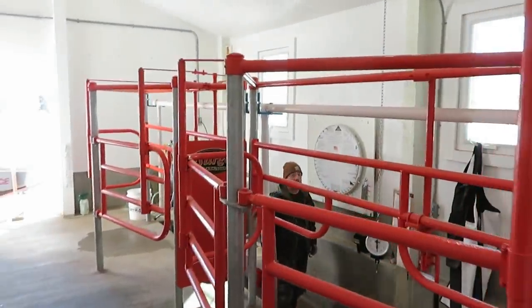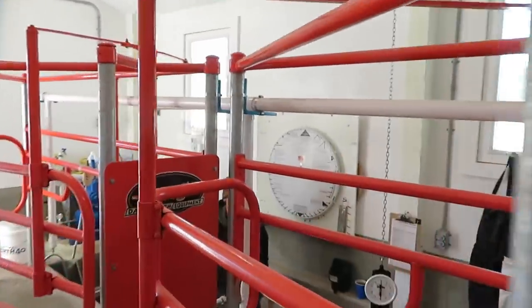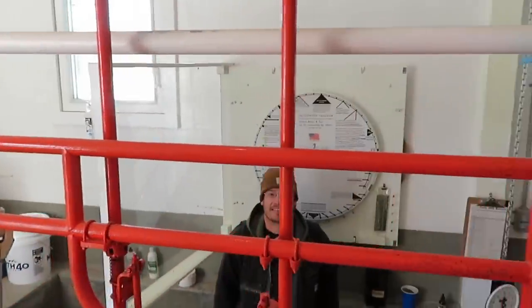Here we are in the milking parlor. It's echoey, but we're just going to do a short segment here — it's very, very important.